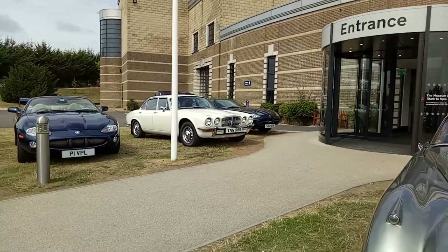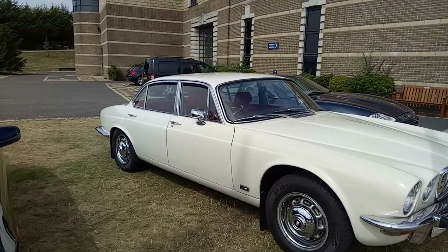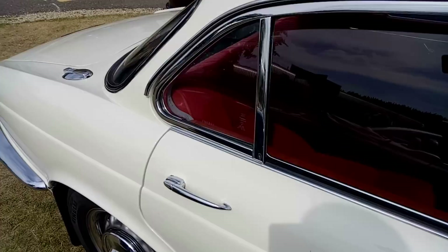It's hard to believe that that shape is 50 years old this year. The XJ — that's a Series 2, so it's got a very slight facelift, but the basic shape was launched in 1968. Oh look, red velour interior. That's beautiful. I'm not a fan of leather, so I'm all for a bit of velour.